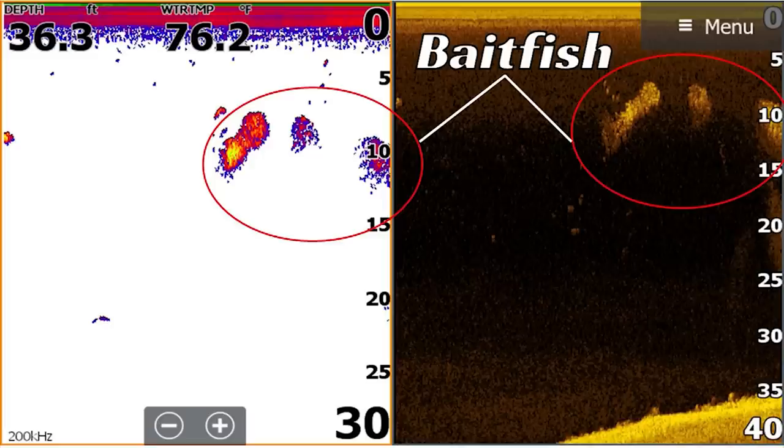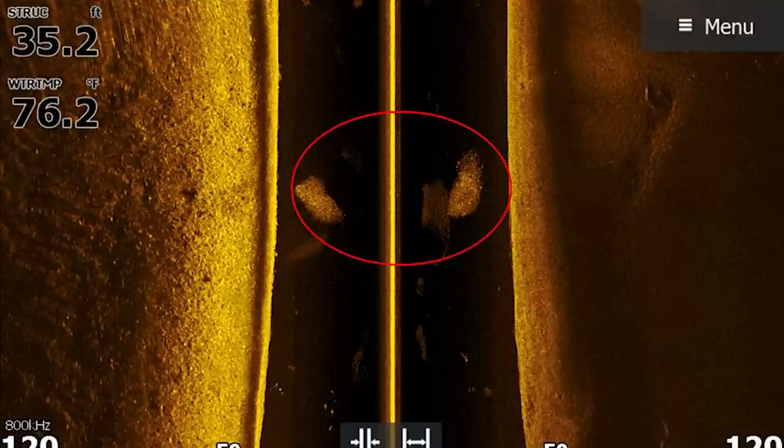One tip on fishing main lake ledges: make sure there are baitfish in the area. With all the technology we have today, you can save time by scanning over these places and confirming baitfish before you commit. If I don't get bit in the first 5 to 15 minutes, I'm moving. If it's a spot I know is loaded and there are a lot of boats on the water, I might guard the spot — make a couple casts. But if I have a lake to myself, I am running and gunning until I find a group of fish that's going to eat.